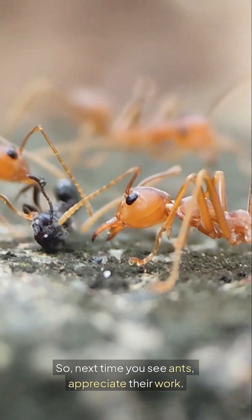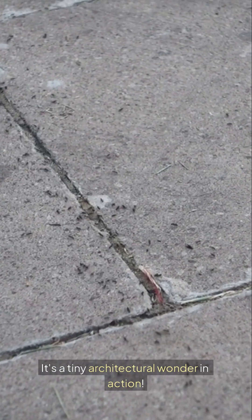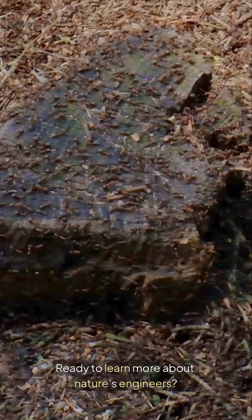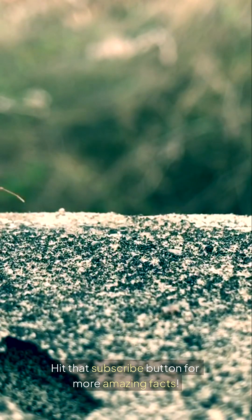So, next time you see ants, appreciate their work. It's a tiny architectural wonder in action. Ready to learn more about nature's engineers? Hit that subscribe button for more amazing facts.